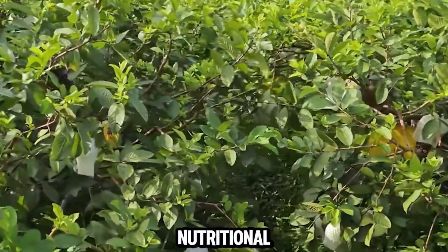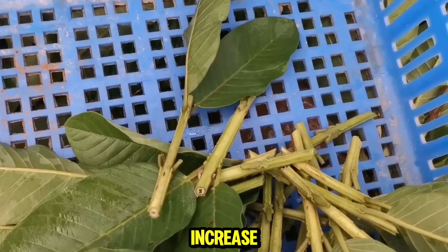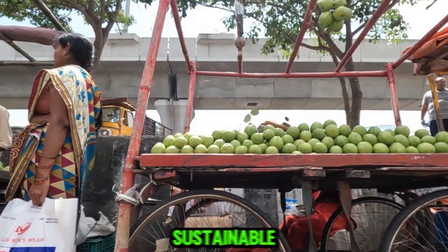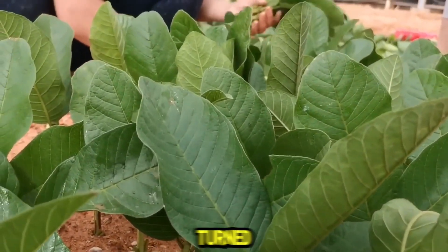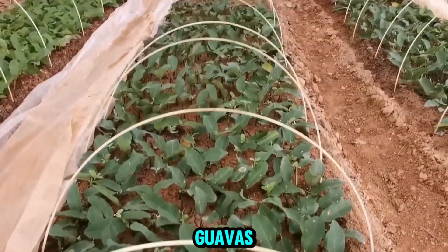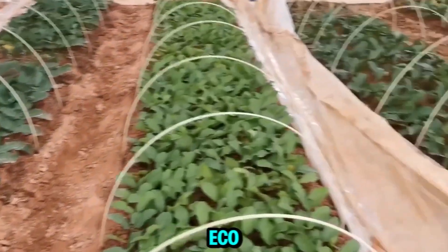Guava, known for its high nutritional value and refreshing flavor, has seen a surge in demand both domestically and internationally. This increase in demand has prompted Chinese farmers to adopt advanced farming techniques and sustainable practices to ensure they can meet market needs while maintaining environmental integrity. Chinese farmers have increasingly turned to organic cultivation techniques to enhance the quality and yield of guavas, promoting healthier crops and aligning with global trends towards sustainable and eco-friendly agriculture.